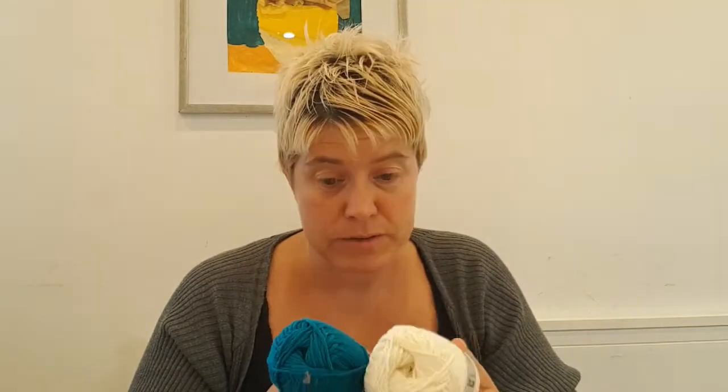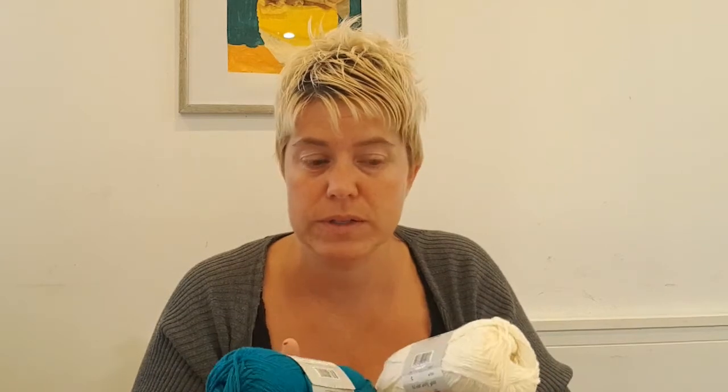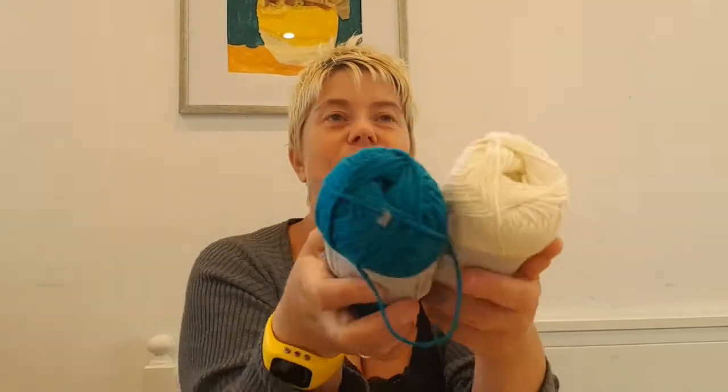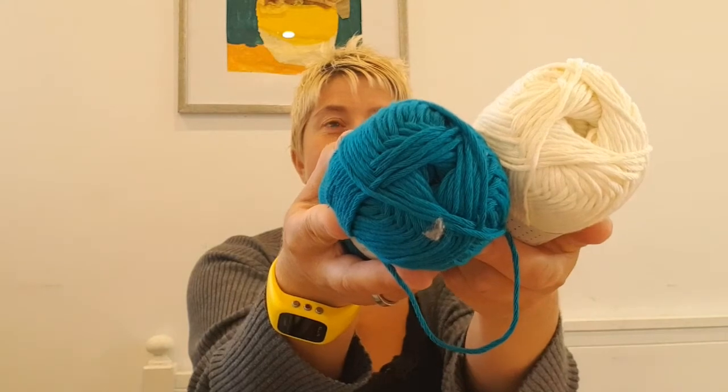And then we get to the yarny bits. I started with the cotton yarn that I really enjoy — it's 100% cotton, so super soft and lovely to crochet with. I think it's for a hook size four. These two cotton yarns, I can't remember the colorways and it's too small for me to see.